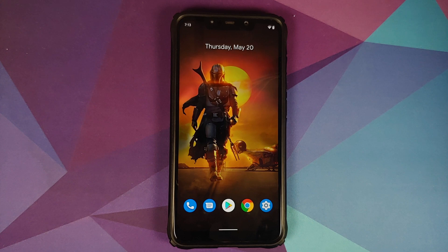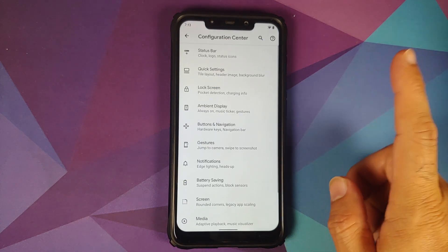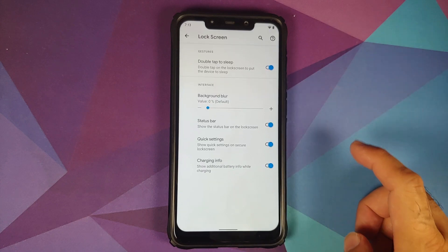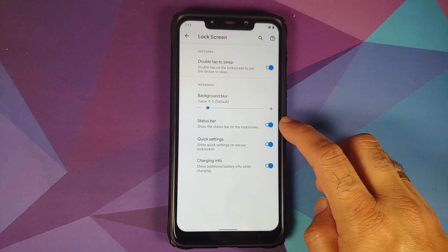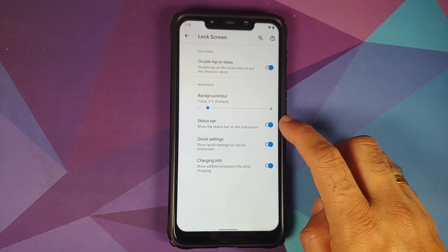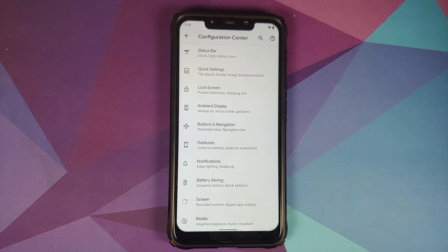In the Configuration Center under Lock Screen, you can configure the background blur. They have also added a toggle to enable or disable the status bar on the lock screen.